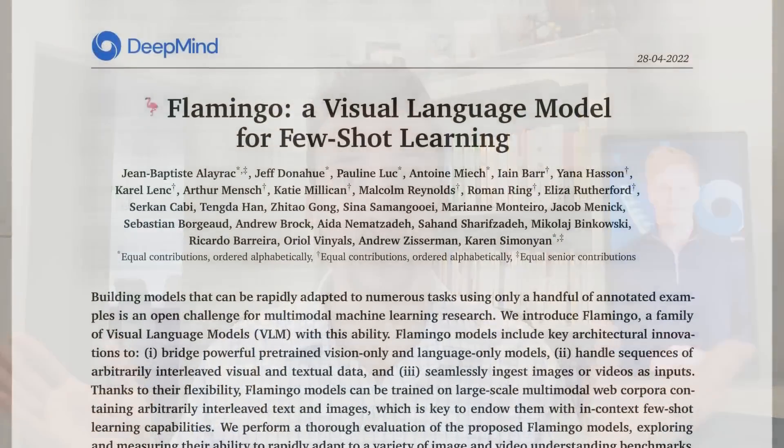I quite like that name. We've gone Gopher, Chinchilla, Flamingo. This model is not publicly available yet, but we're going to use the questions and answers that appeared in the publicly available paper.